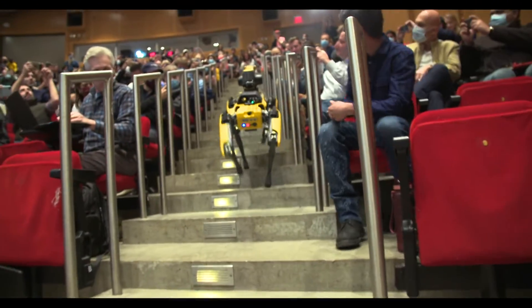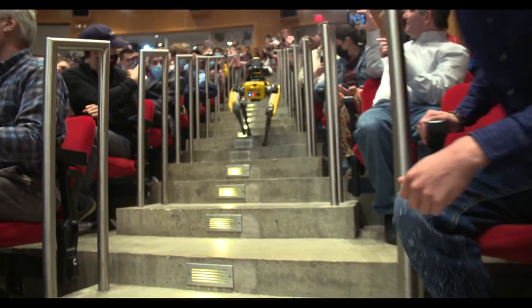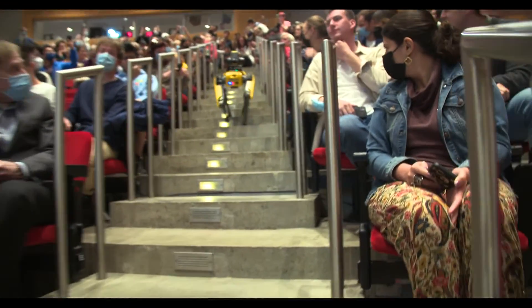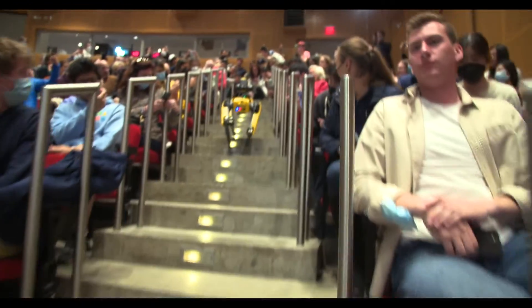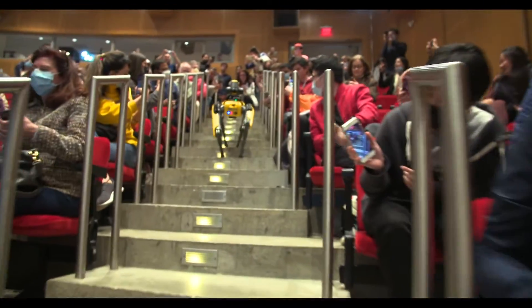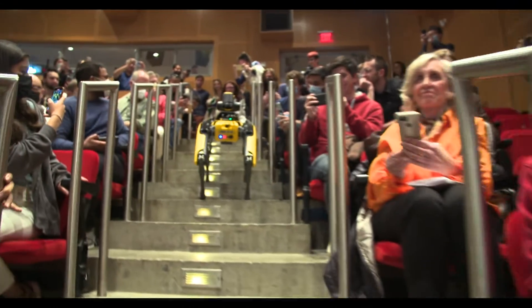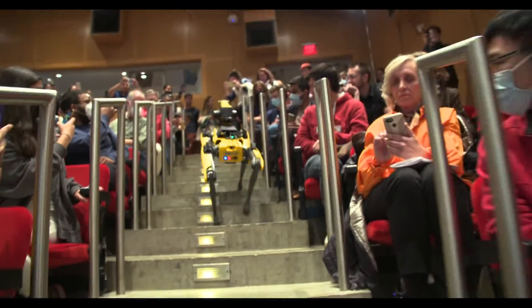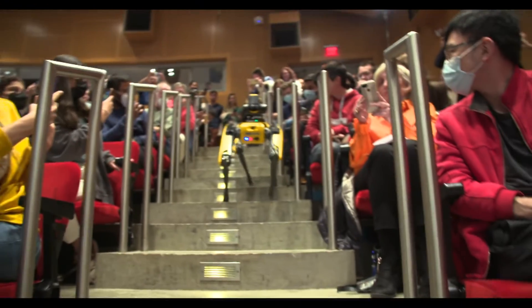She put it in a stair mode where it tries to stay in the center. It has cameras and it's looking out in front of it, finding the steps and placing its feet accordingly. It's also got a camera in the back. When we come back down the stairs, it'll back down, at least in this tight space.